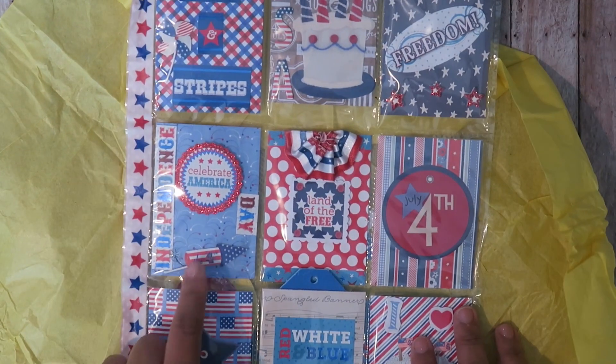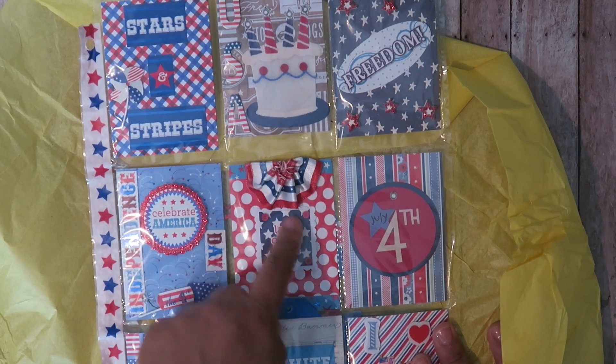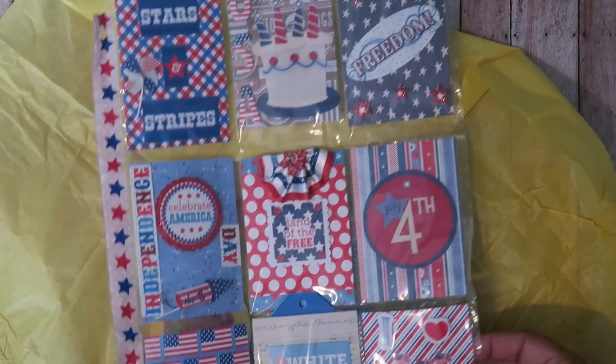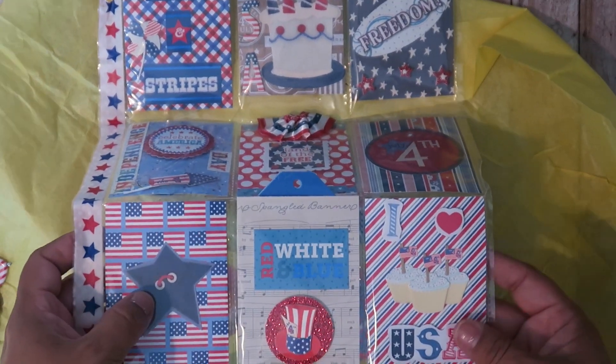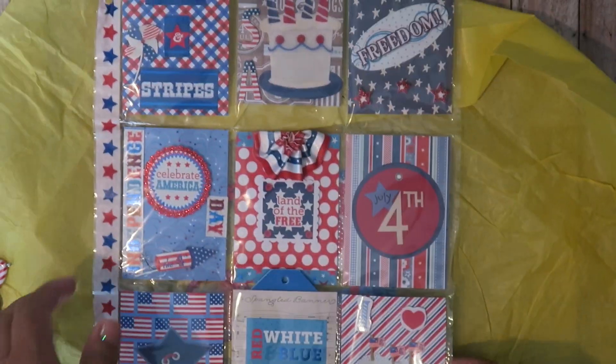There's a pocket which has '4th of July' and a little bunting — how cute is that? 'Land of the Free,' it has a little button. I love this glitter one with little cupcakes — adorable. Thank you!